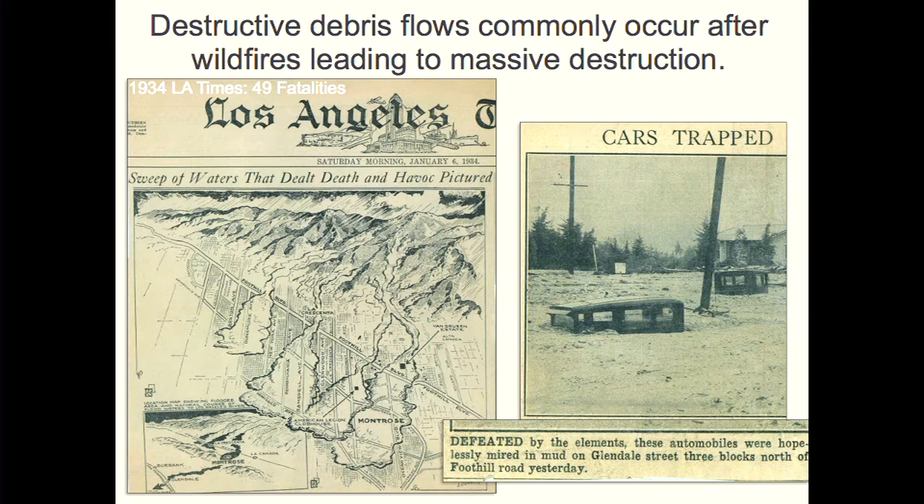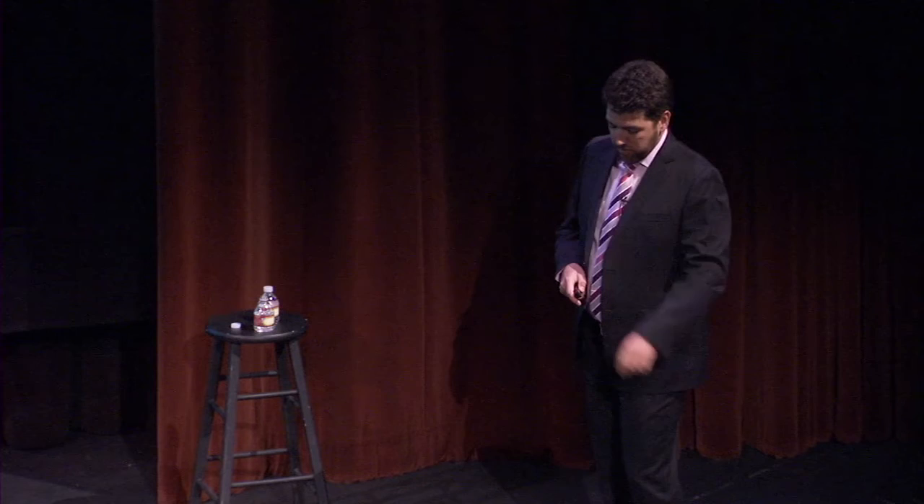This debris flow problem plagues many cities bordering steep mountain areas. Debris flows are a natural process in Los Angeles, and perhaps the most devastating event was the 1934 debris flows. The LA Times from 1934 reported about 49 fatalities following storms that also followed fire. A map shows Foothill Boulevard with lobes of debris running miles over neighborhoods, and photos show cars buried — 'defeated by the elements, hopelessly mired in mud on Glendale Street, three blocks north of Foothill Road.'